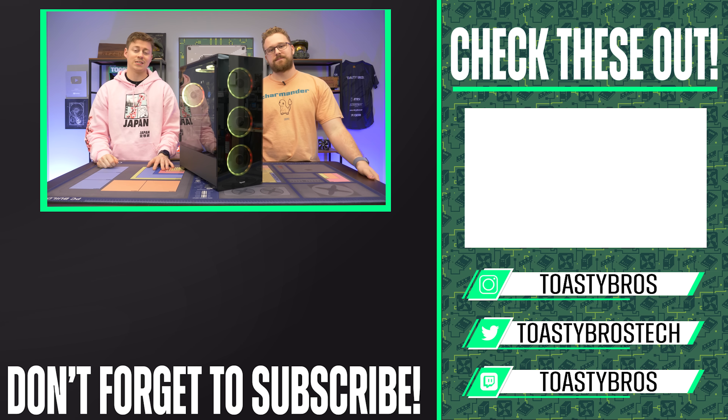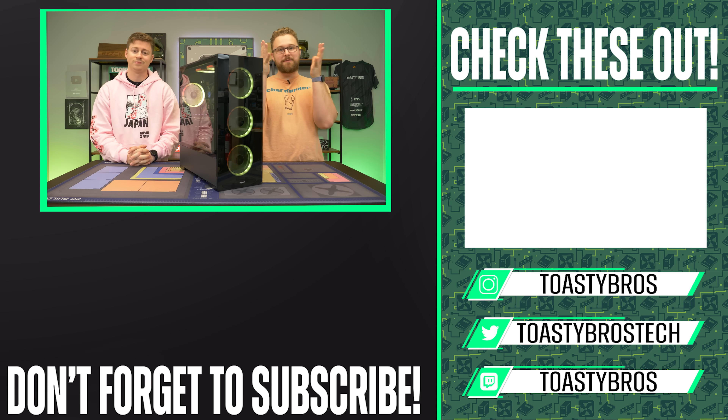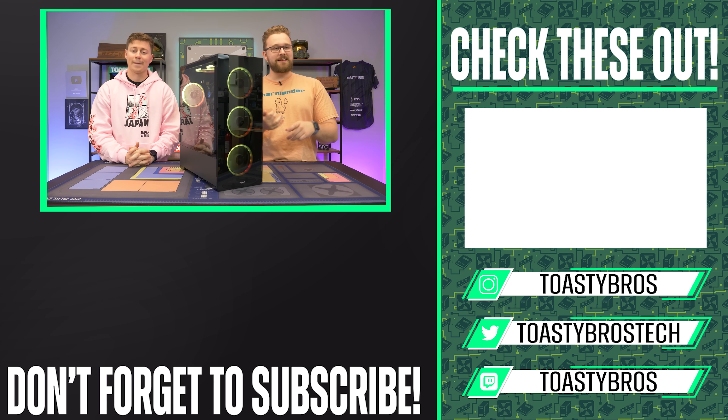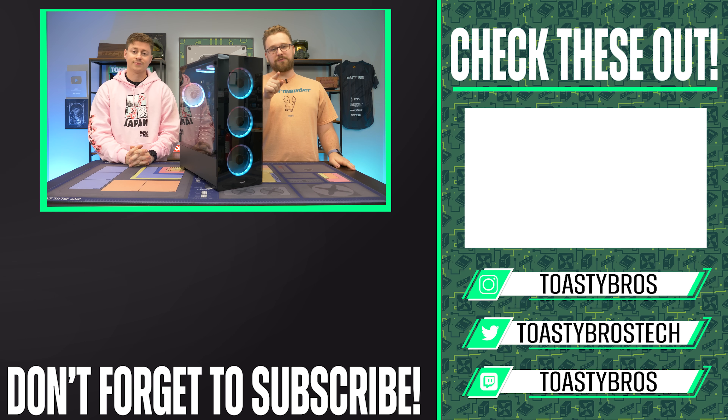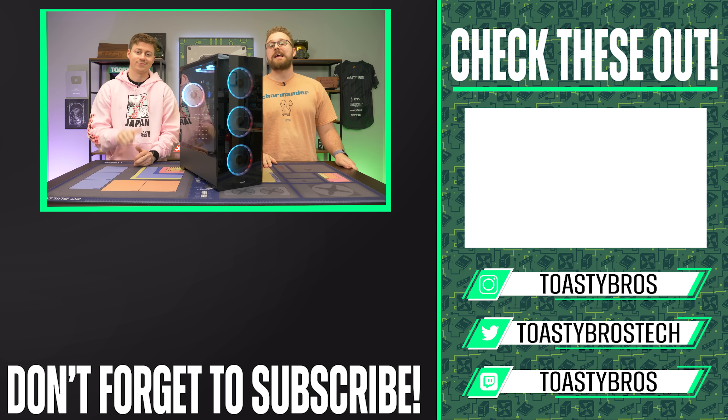Watch out for those one-to-four-star-rated PCs. Over at PCBros.tech we have a five-star rating — maybe even ten stars. PCBros.tech is where we sell gaming PCs, gaming laptops, and other tech. Use code ToasterBros2 at checkout to save 2%. See you guys later!